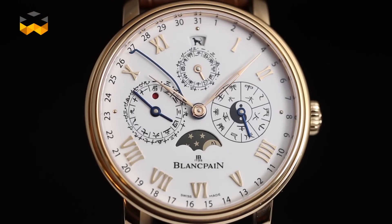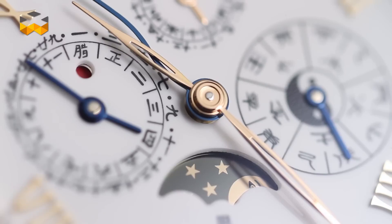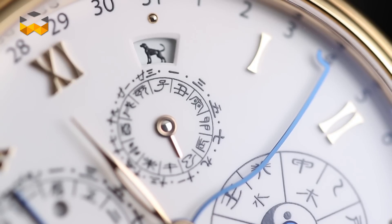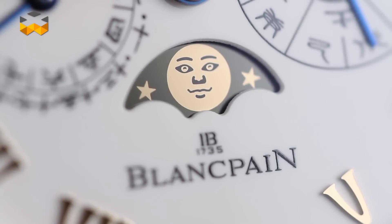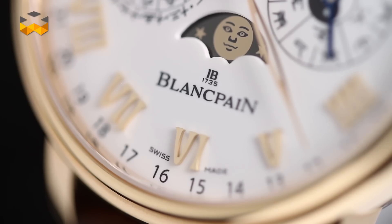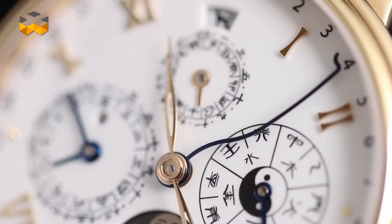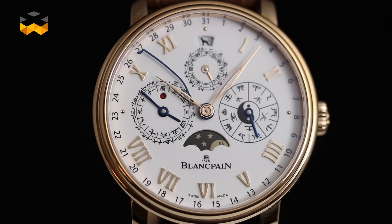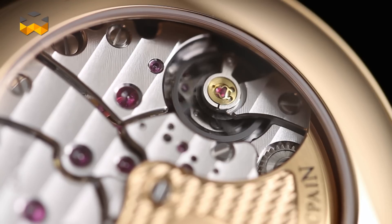Let's travel to China with Blancpain, which launched in 2012 its Villeret Traditional Chinese Calendar. This is a super complex and innovative calendar that counts 469 parts — a lot, considering a common movement has about 150 components. The traditional Chinese calendar takes into account the cycles of the sun and the moon, making it a lunisolar calendar working in a super complex way. It accounts for all the irregularities of the Chinese calendar — for instance, years can count 12 or 13 months, and every new year starts with the apparition of the Pisces constellation. This is why Chinese New Year takes place in January or February, even though China adopted the Gregorian calendar in 1912.